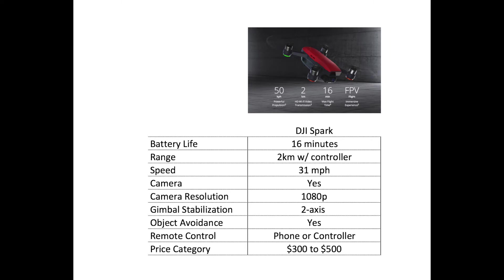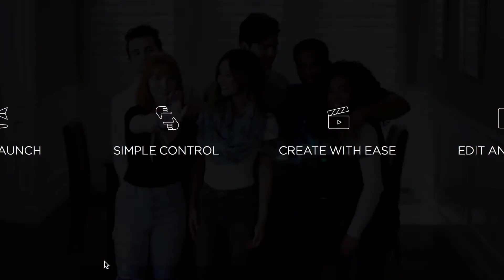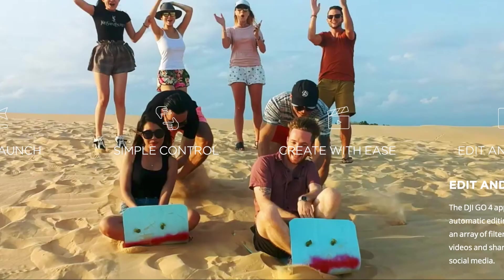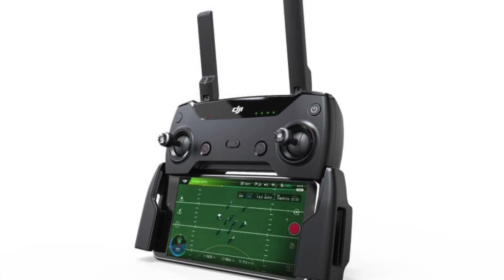DJI has really upped the game on a budget — you get a stabilized two-axis camera with high resolution, and the drone also includes object avoidance and other advanced flight controls common to DJI. You can use your phone out of the box for a shorter range, or shell out for the extra controller which extends the range and adds more advanced flight features.